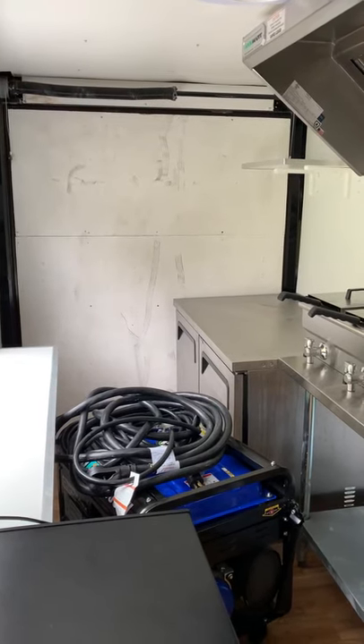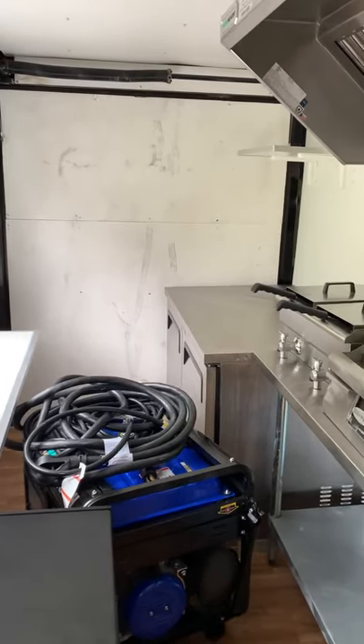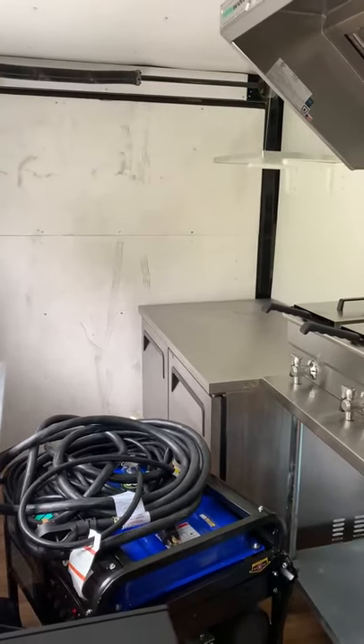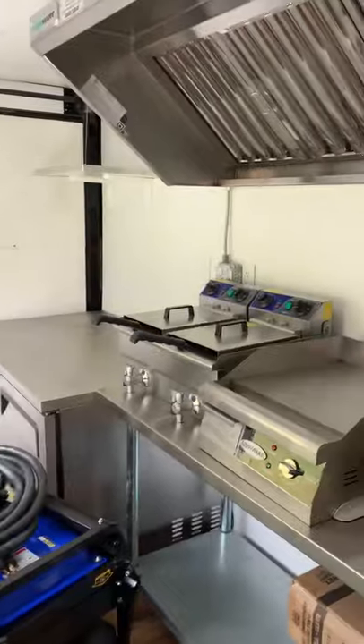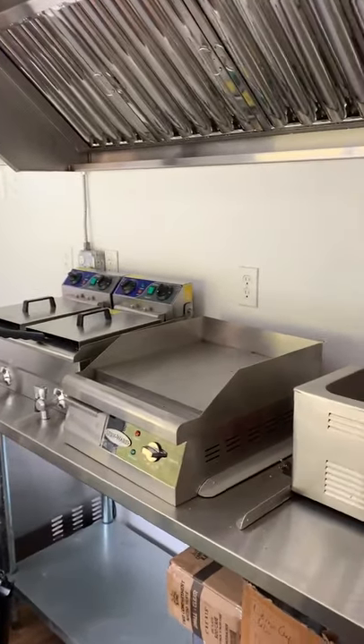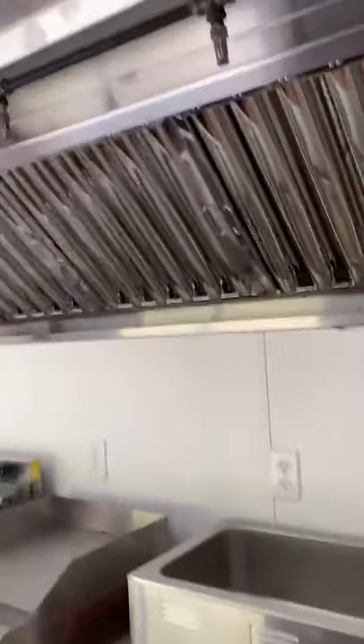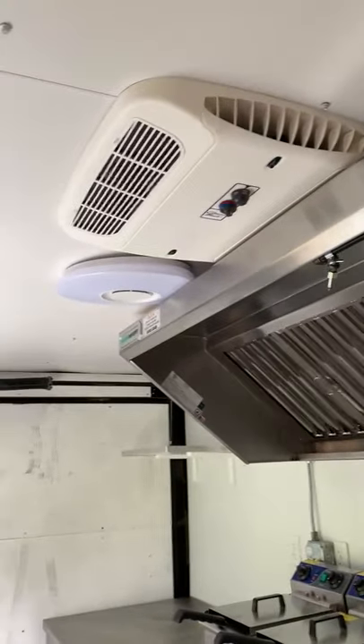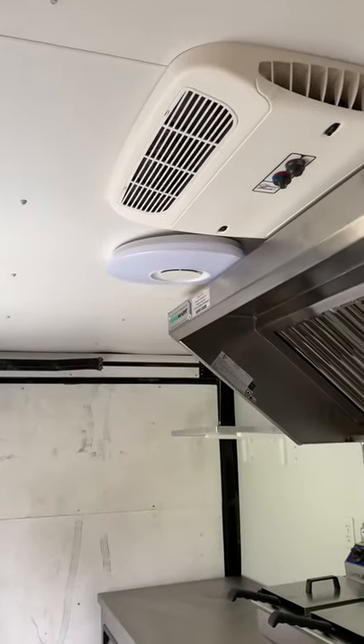So you have a generator, two double door refrigerators, a deep fryer, a grill, a food warmer, fire compression, AC, and Bluetooth stereo within the light.